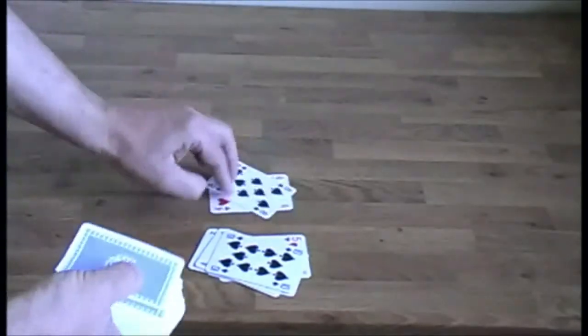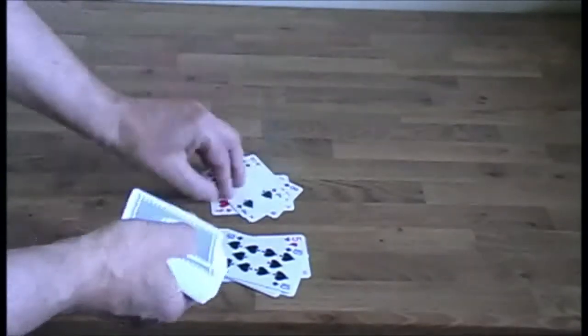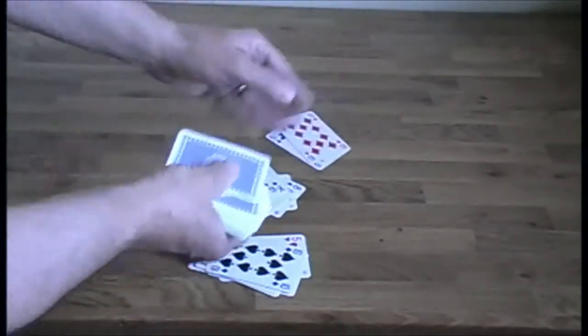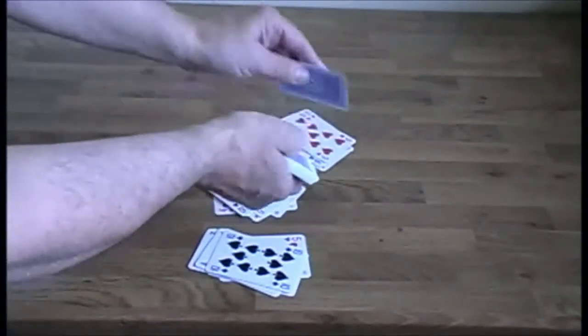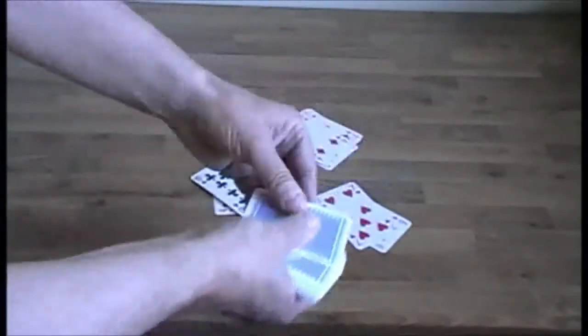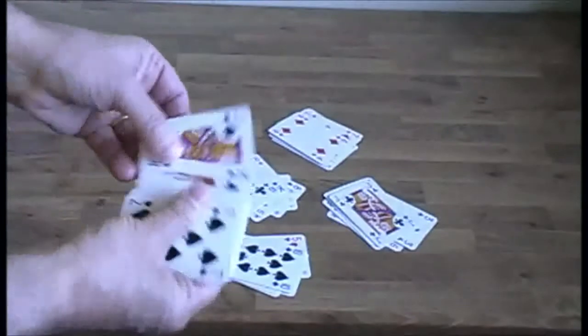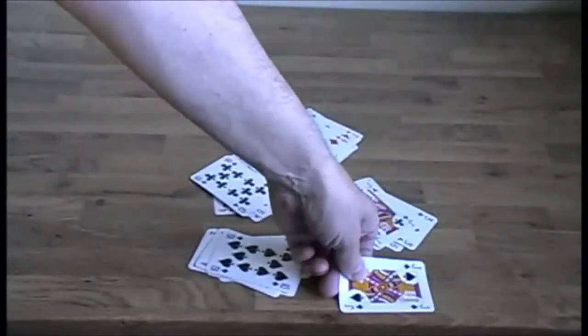I start my next pile: 4, 5, 6, 7, 8, 9, 10, 11. Then: 5, 6, 7, 8, 9, 10, 11. Then: 6, 7, 8, 9, 10, 11. And so on.